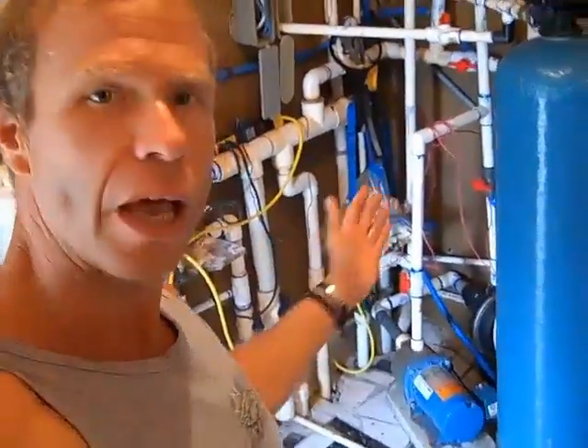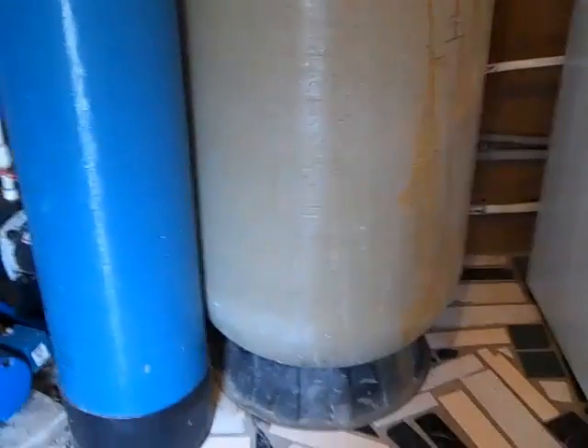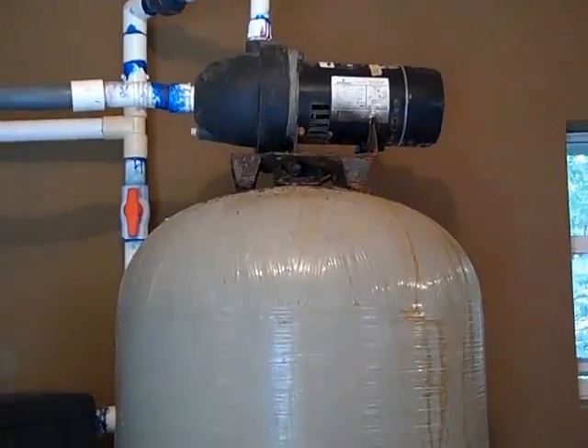Now from the water cistern we use a series of pumps, filters, and pressure tanks to pressurize the system in the house — so all the taps, all the showers, the washing machine, and things like that. That's the pump that pressurizes the system using this fiberglass pressure tank that has an airbag in it that keeps the pressure at around 60-65 PSI. I have a series of charcoal filters as well as 5 micron filters to take out any debris, particles, or substances that may be in the water.